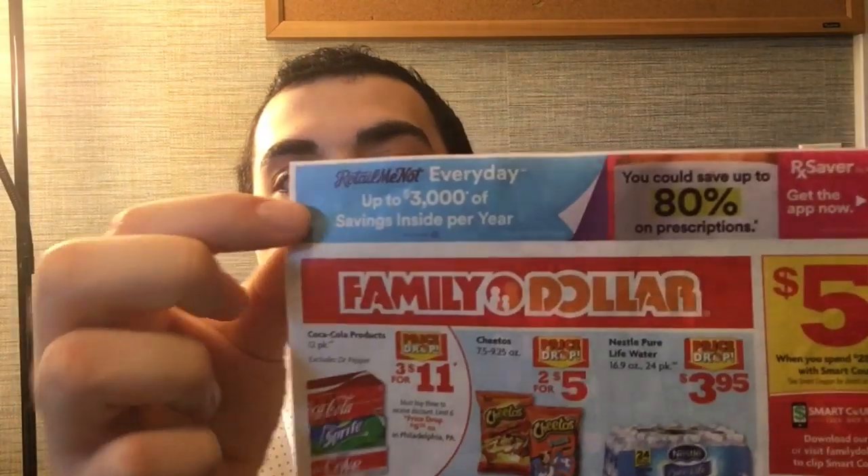There are three different types of inserts we get. There is the Smart Source, the Retail Me Not Everyday, and the P&G Brand Saver. The P&G Brand Saver only comes out once a month, while the other two typically come out every Sunday.